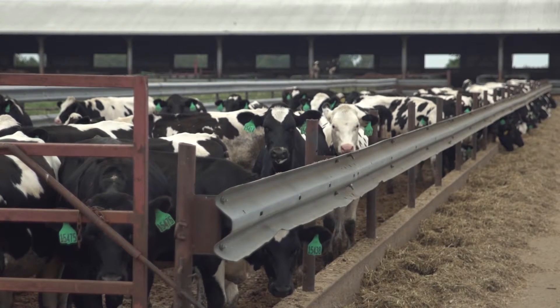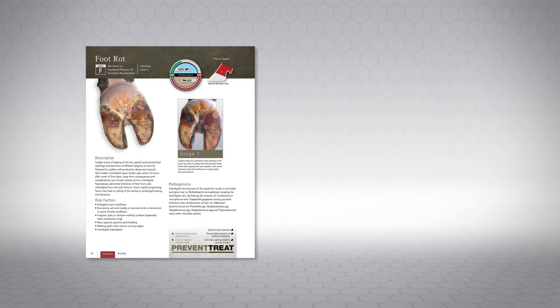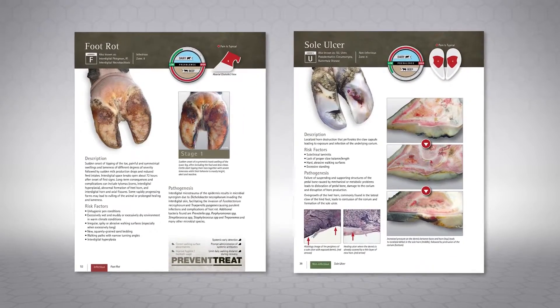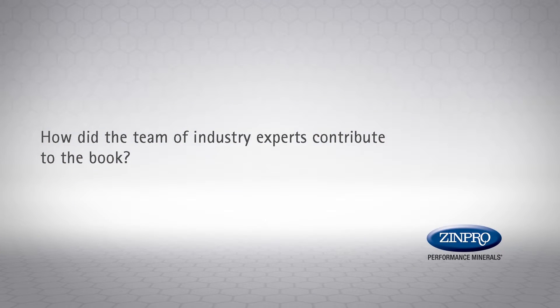What we tried to do with this new book is really lay out some of the inherent differences between the two different breeds of animals — the dairy versus the beef. On the surface it may look like they're both suffering from a foot rot or from a sole ulcer, but when we dig deeper we find that many of the causes of those lesions are different. The neat thing about this new book is we've really helped the reader quickly identify whether it's a beef problem or a dairy problem through the identification of our different color codings.